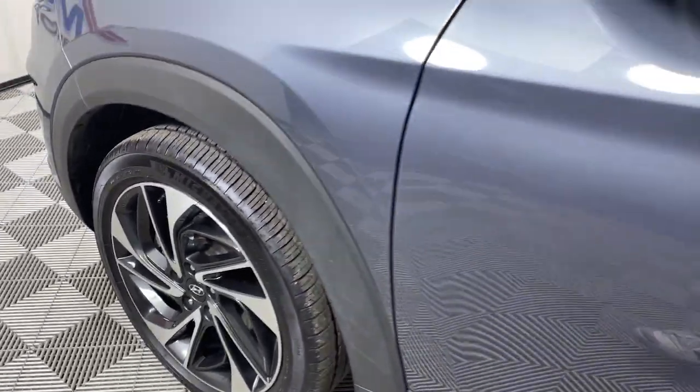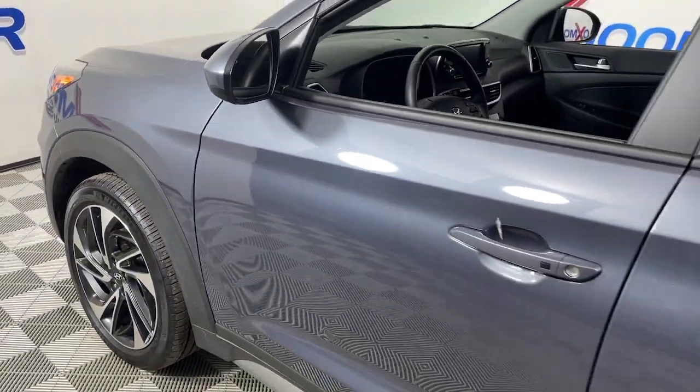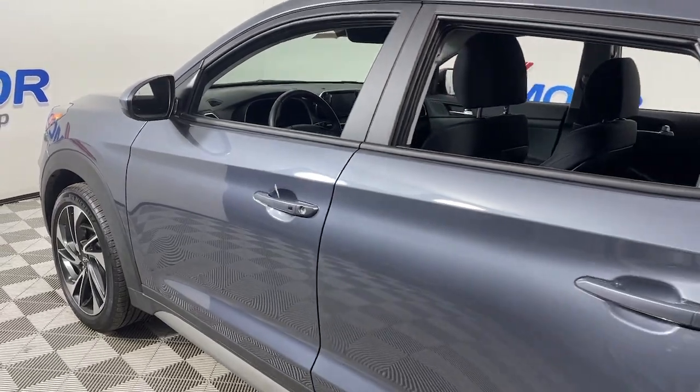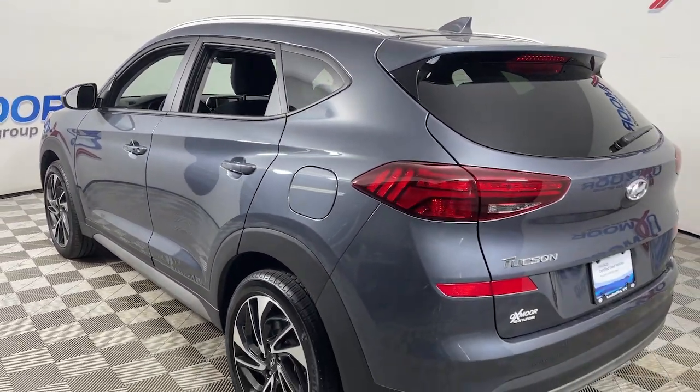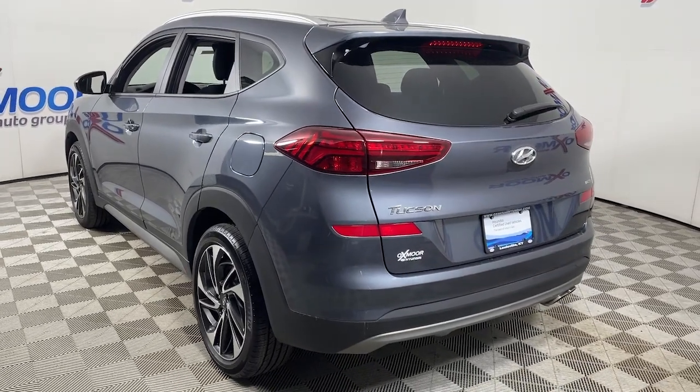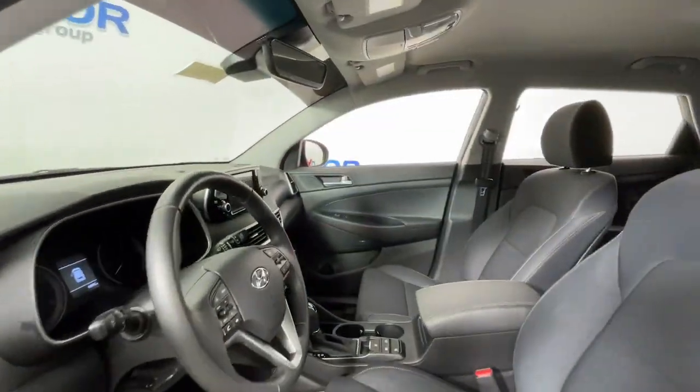Get into the 2021 Hyundai Tucson. With less than 10,000 miles on the odometer, this vehicle provides excellent value. Give yourself the quality and comfort you deserve with this refined Hyundai Tucson.